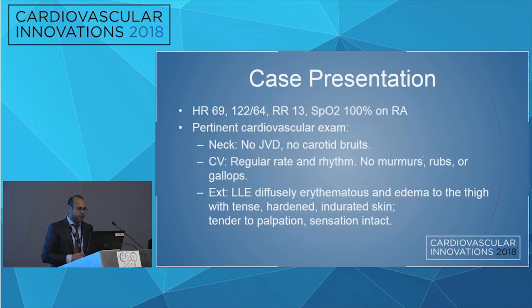On presentation, his heart rate was 69, blood pressure 122 over 64, respiratory rate 13, saturating on room air. Cardiovascular exam: no JVD, no carotid bruit, regular rate and rhythm, no murmurs, rubs, or gallops. The left lower extremity was diffusely erythematous, with edema to the thigh, tense, hardened, indurated skin, very tender to palpation, but sensation was intact.